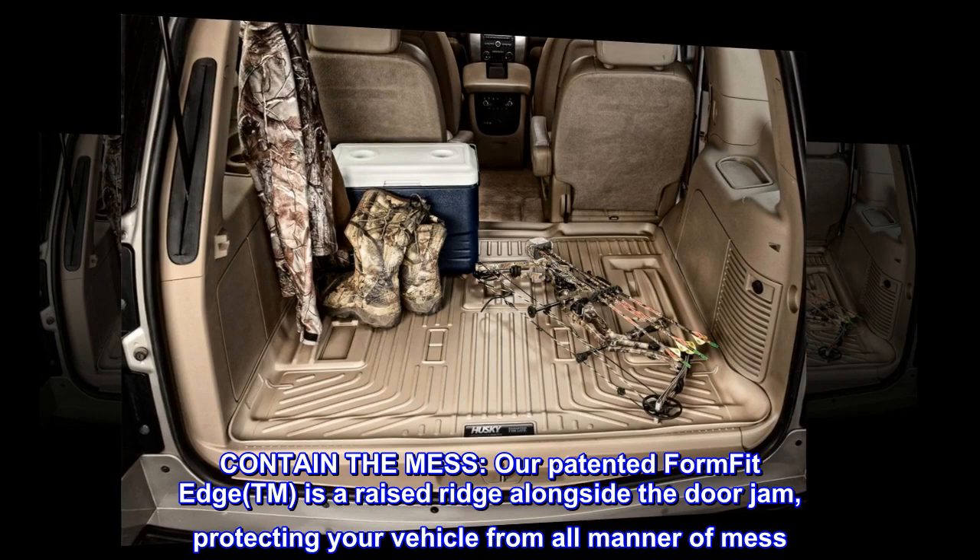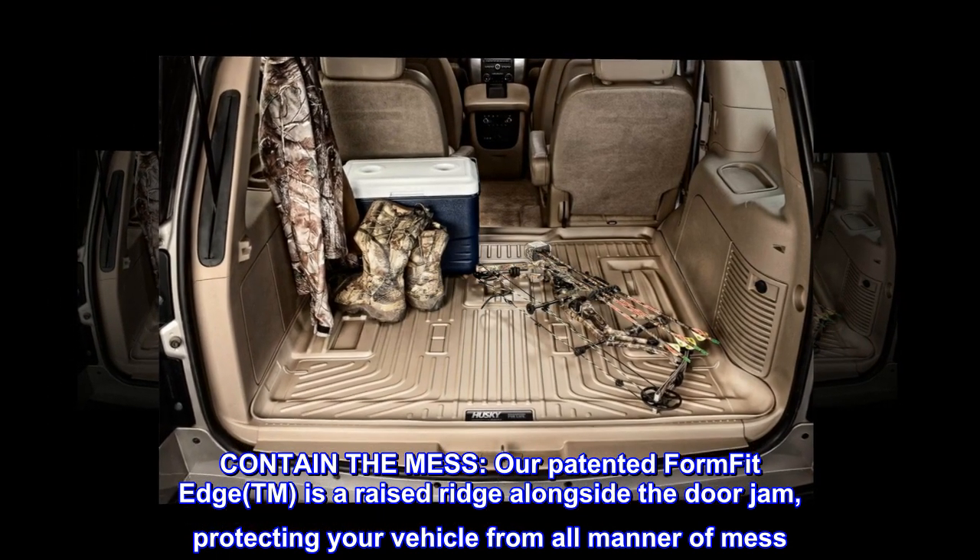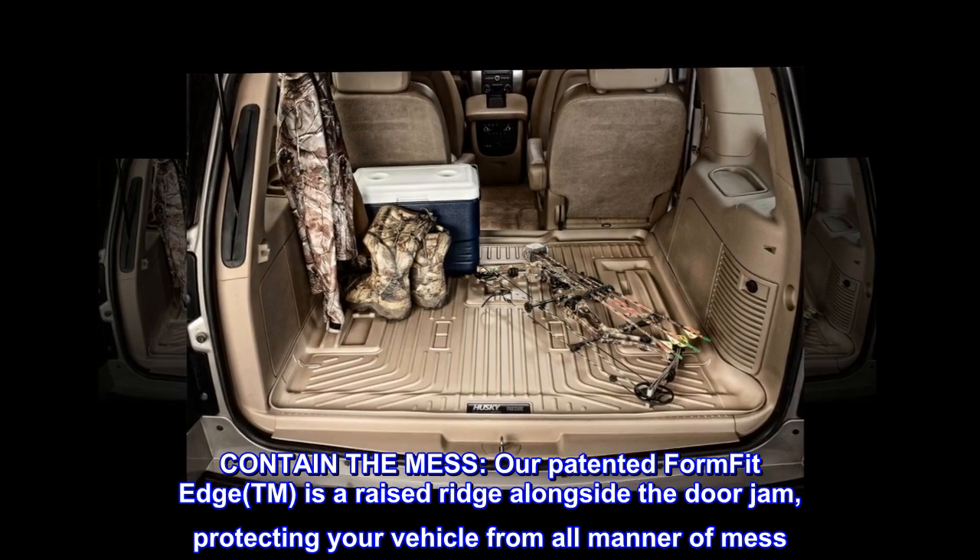Contain the mess. Our patented Form Fit Edge™ is a raised ridge alongside the doorjamb, protecting your vehicle from all manner of mess.